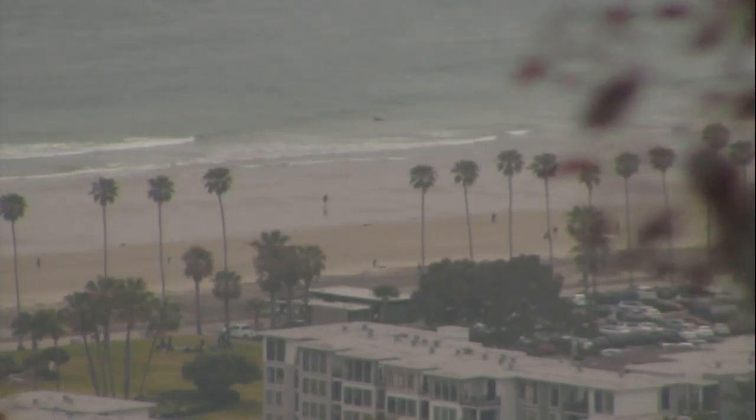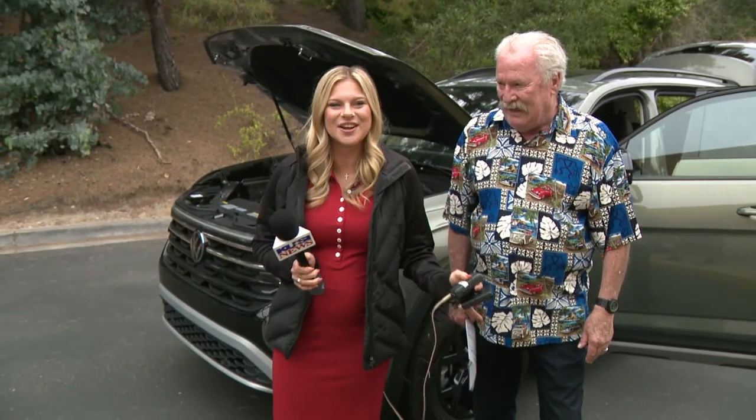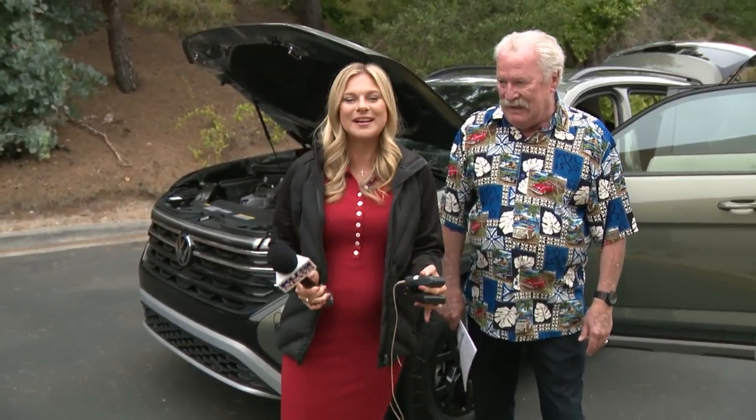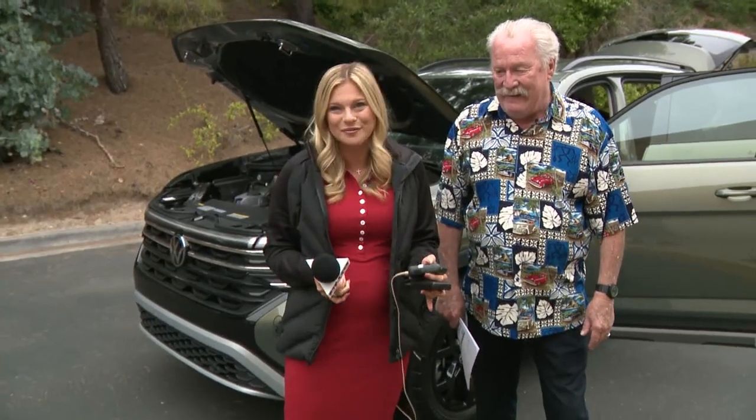All right, welcome back everybody. We are outside and I love this car. So if you're in need of an SUV, pay attention because this one is very sporty but also affordable.